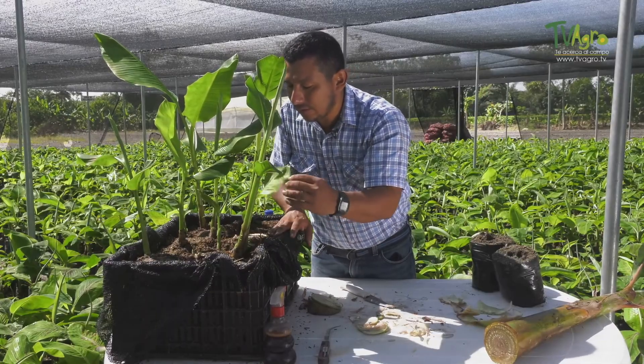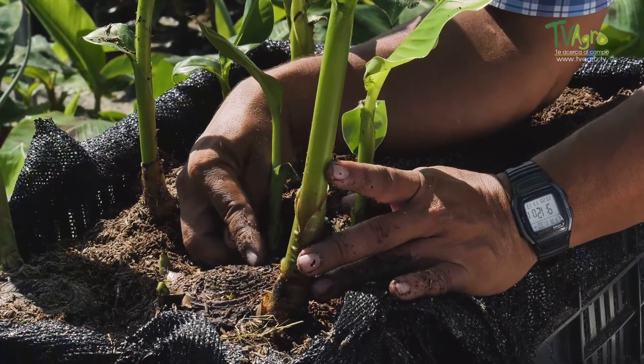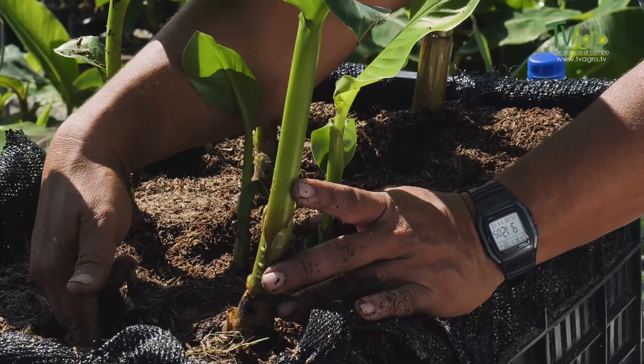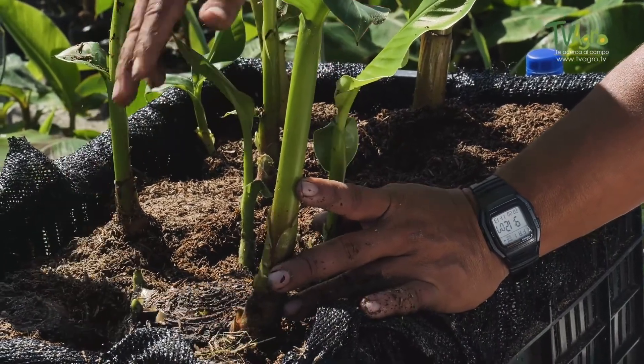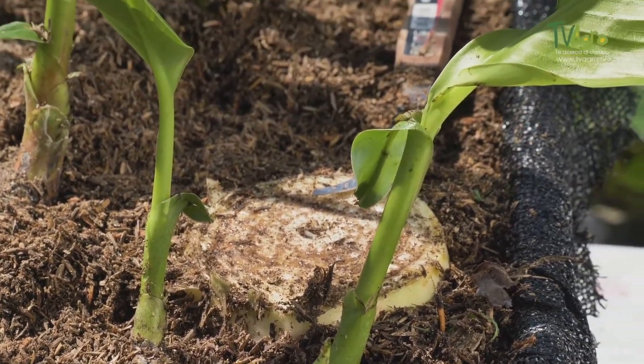After this sowing process, we find the corm has stimulated three, four, five, six, seven buds — and one that we already harvested — so this corm has already given us, or is going to give us, eight children that we will take advantage of.